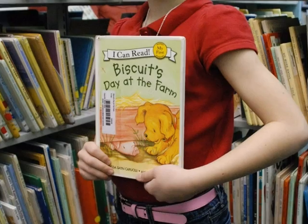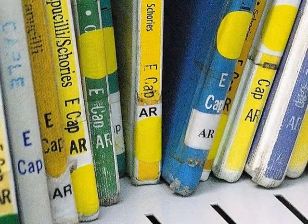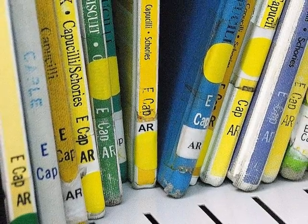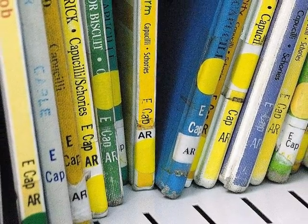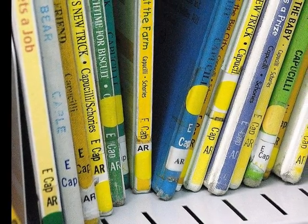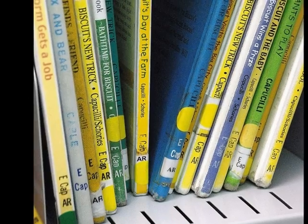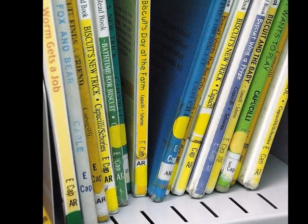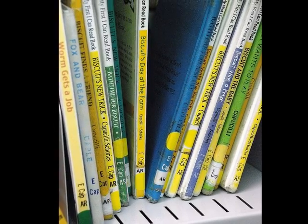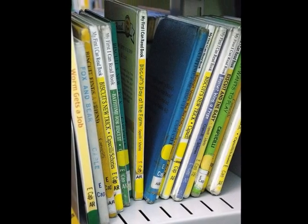As we find our book, there are some important things we need to pay attention to. Here we can see the call number of our book. Every book in the media center has a call number. For this particular book, the call number is ECAP. This is because the book is in the easy section and is written by Alyssa Satin Capucili. Looking for our call number is important for a few reasons. First, it helps us locate our book. It is also important that we pay attention to our call number when books are put back on the shelves, so it is in just the right place for the next person to find it.